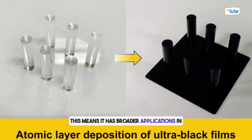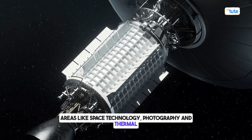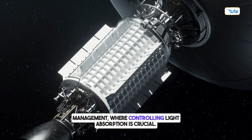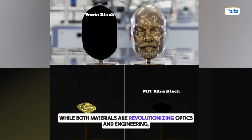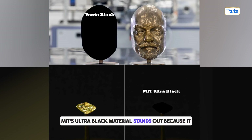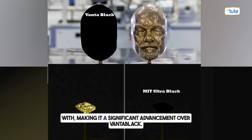This means MIT's material has broader applications in areas like space technology, photography, and thermal management, where controlling light absorption is crucial. While both materials are revolutionizing optics and engineering, MIT's ultra-black material stands out because it is darker, more efficient, and easier to work with, making it a significant advancement over Vantablack.